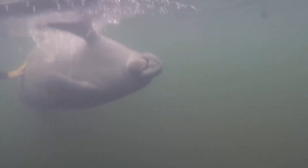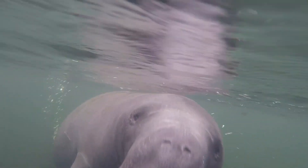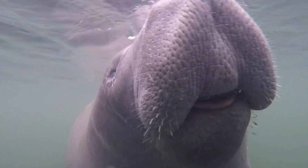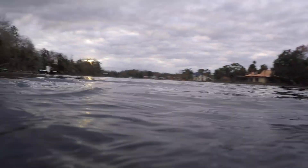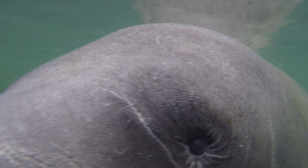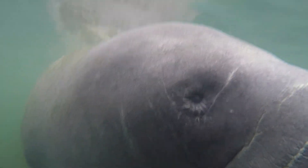I wonder what this flipper display is about? At one point, we were almost completely surrounded by manatees. There seemed to be a manatee on every side and it was kind of hard to keep track of them all. They seemed as curious about us as we were about them. The manatees' behavior reminded me of golden retriever puppies — they seemed to want all our attention.